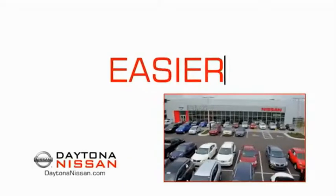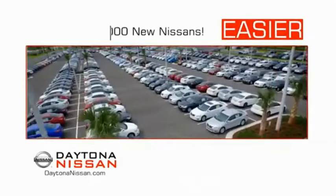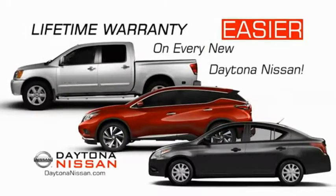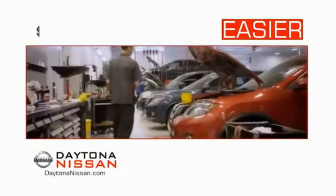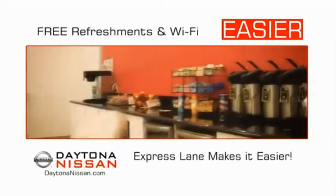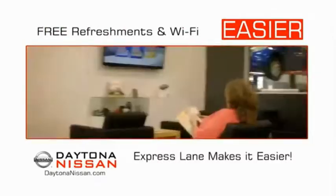The all-new Daytona Nissan — we make it easier. Easier because 19 acres of 1,000 new Nissans means we have the right vehicle for you. Easy to own because every new Daytona Nissan comes with a lifetime warranty. And easy to service because the state-of-the-art facility and express line makes servicing any vehicle easier, with free refreshments and Wi-Fi while the kids play.